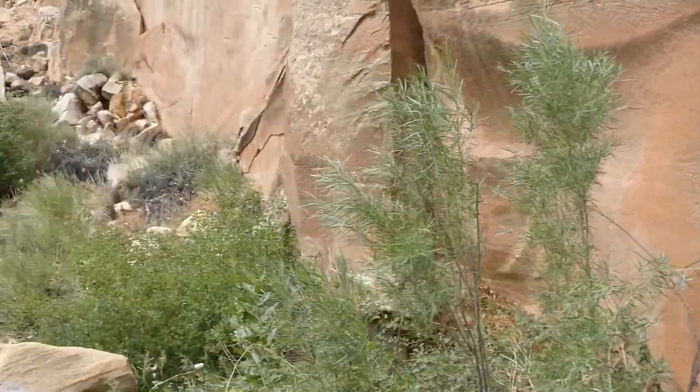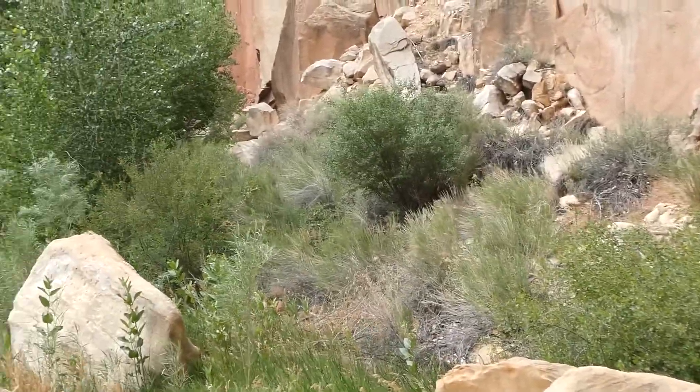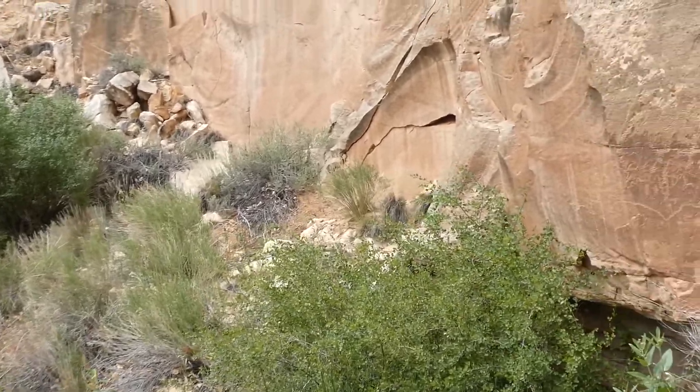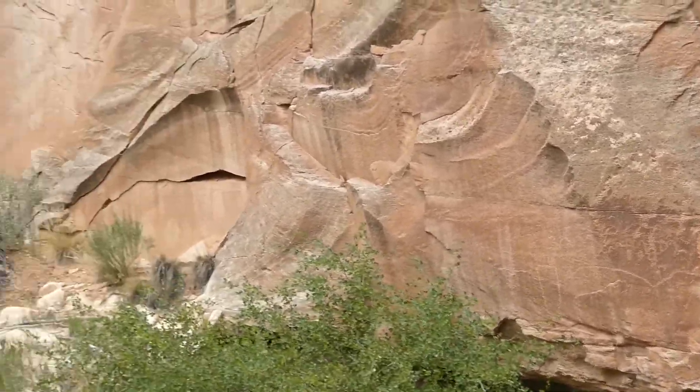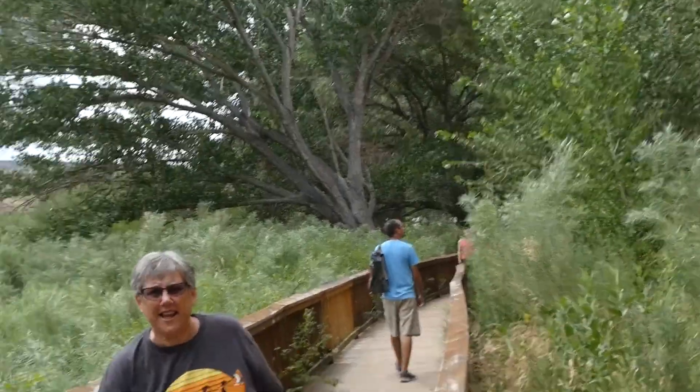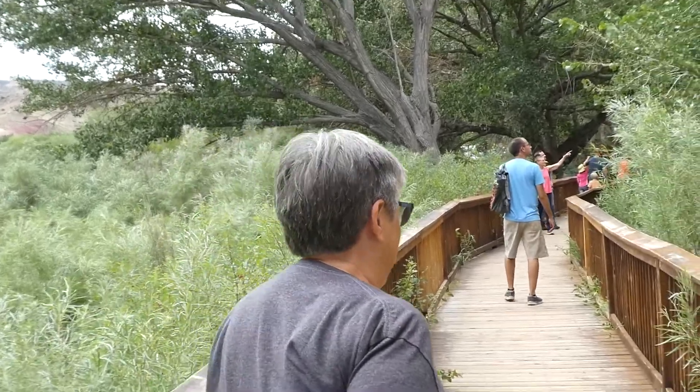This petroglyph stop has a nice boardwalk to walk down so you can see them all. It's handy to be accessible via the boardwalk. The boardwalk is ADA accessible.